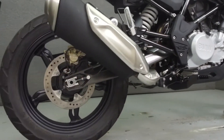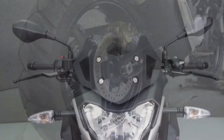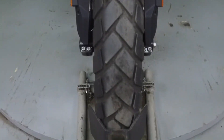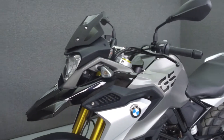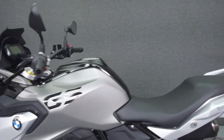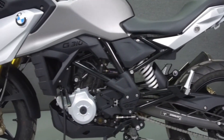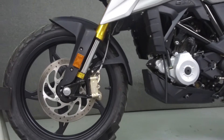Powered by a 313cc engine with a 6-speed transmission, the G310GS puts out 34 horsepower at 9,500 RPM and 24 pounds of torque at 7,500 RPM. It has a seat height of 32.9 inches and a dry weight of 349 pounds.